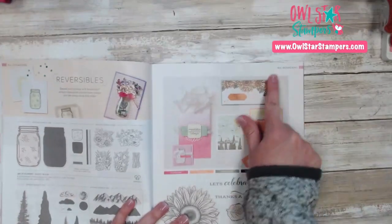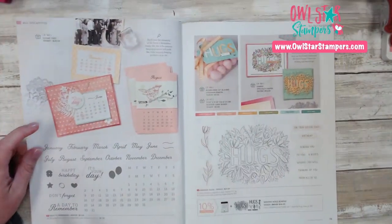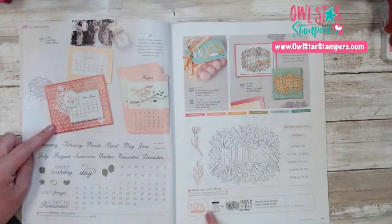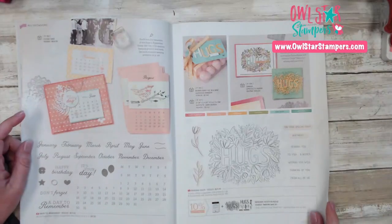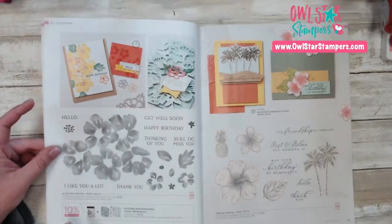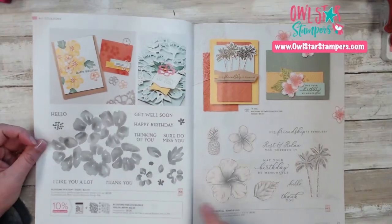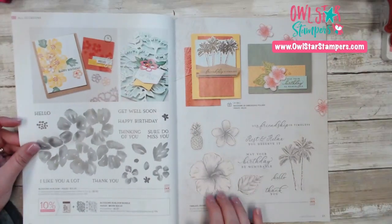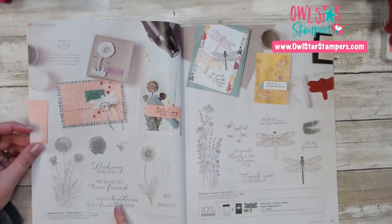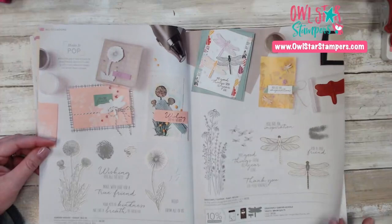Up here on the tab it says All Occasions. These are all occasions sets. We have this one called Days to Remember, and then we have this bundle called Sending Hugs — there are dies, and there's a 10% savings. This is really good for calendars. Then on page 20, this carried over from our annual catalog last year, with the 10% savings. And then we have the Timeless Tropical stamp set. Over on page 22 is the Garden Wishes and then the Dragonfly Garden Bundle — I'm so glad those carried over.